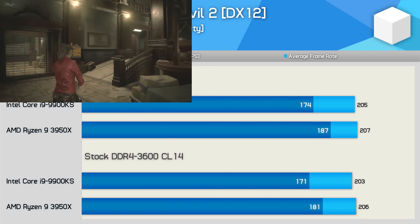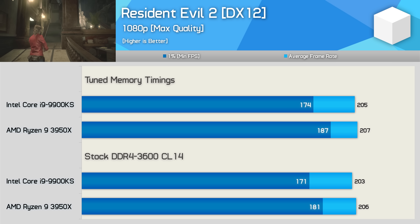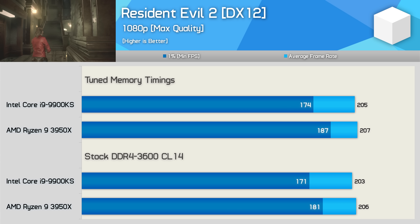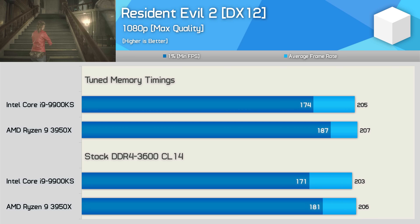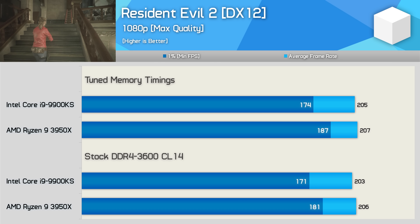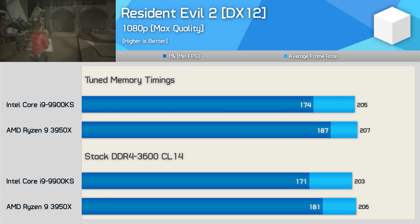Next up we have Resident Evil 2, and here the 3950X performs exceptionally well with the CL14 DDR4-3600 memory, slightly edging out the 9900KS both stock and tuned. For this title, the tuned memory had almost no impact on performance. At most we see a 3% increase in 1% low frame rates.